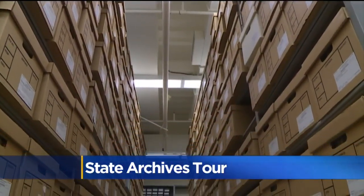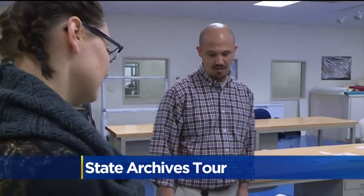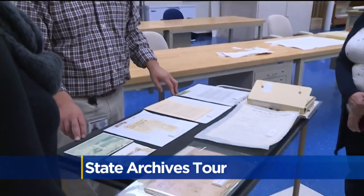Within our holdings are California's original 1849 constitution, as well as the 1879 constitution, which is the backbone of our current constitution.